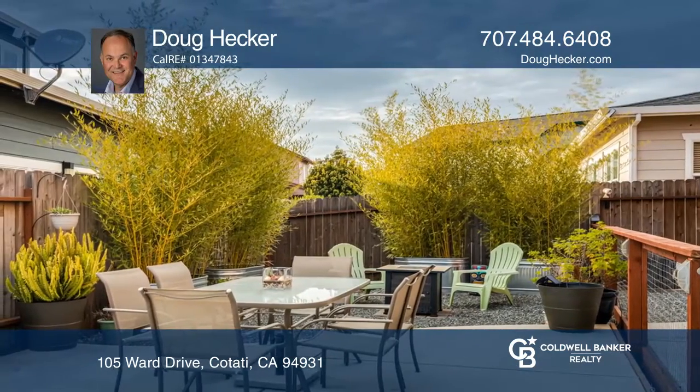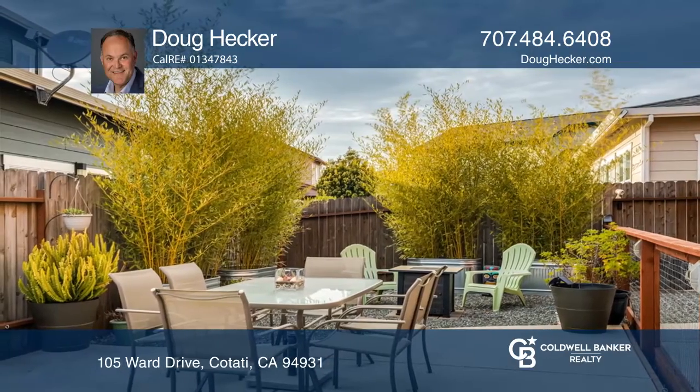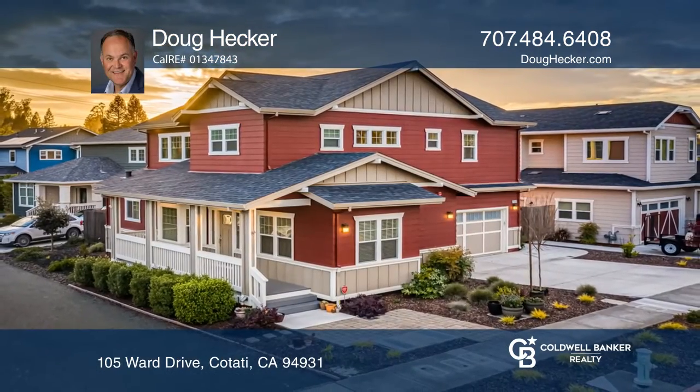There's a dog run in the backyard and landscaping around the front and side yards. Come see it in person with Doug Hecker.